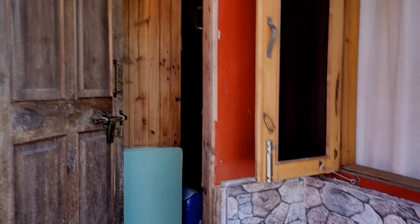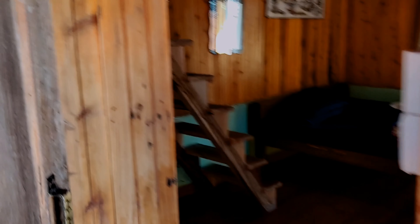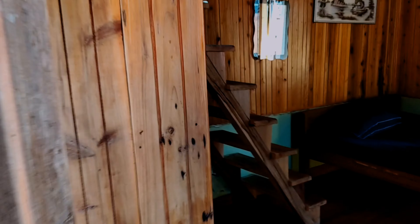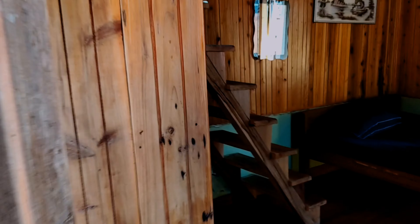Here we are staying in this beautiful cottage where we are getting a bedroom that can accommodate up to six people inside. This is a well-furnished, well-decorated space with a huge interior. You can easily put your bags under here. The washroom is accessible and it's quite clean.